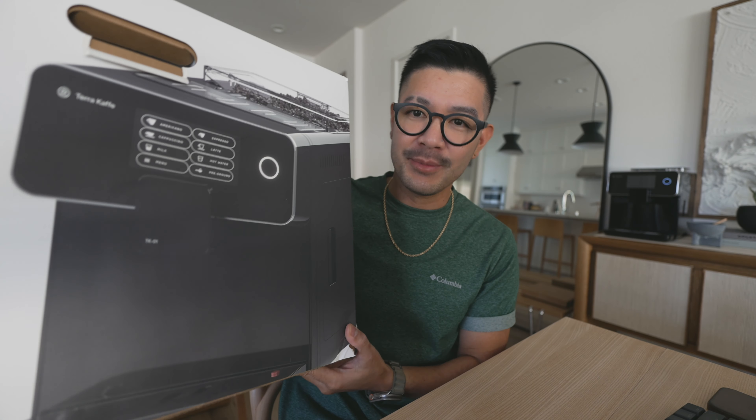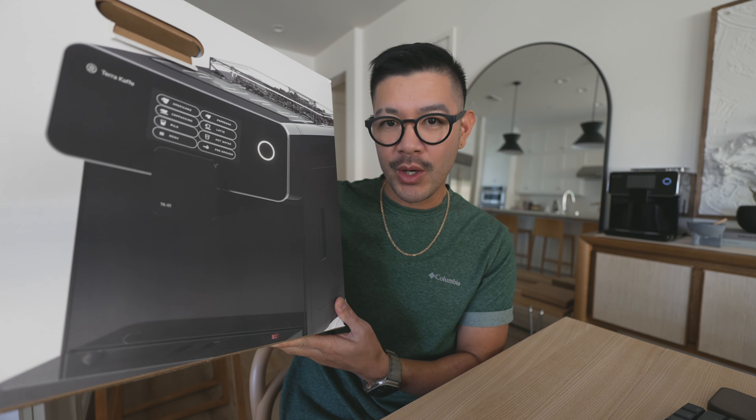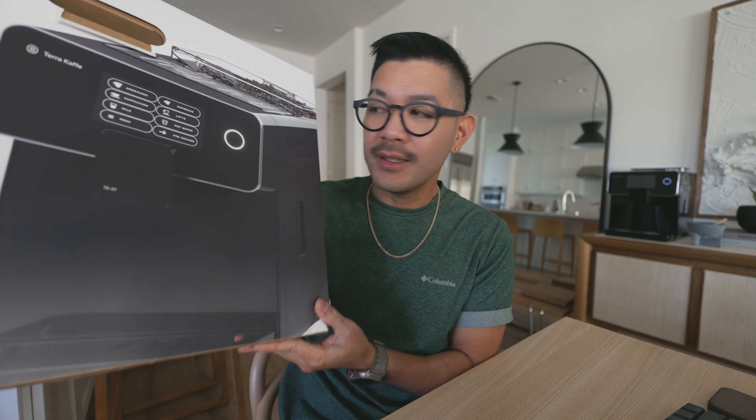It is an automatic espresso machine — this one is from Terra Cafe and it's the TK1. Obviously I can't hold it because it's so heavy, and this is just the box. You can see it right there on my counter on my little coffee nook that I created. It comes in this beautiful black color as well as white.